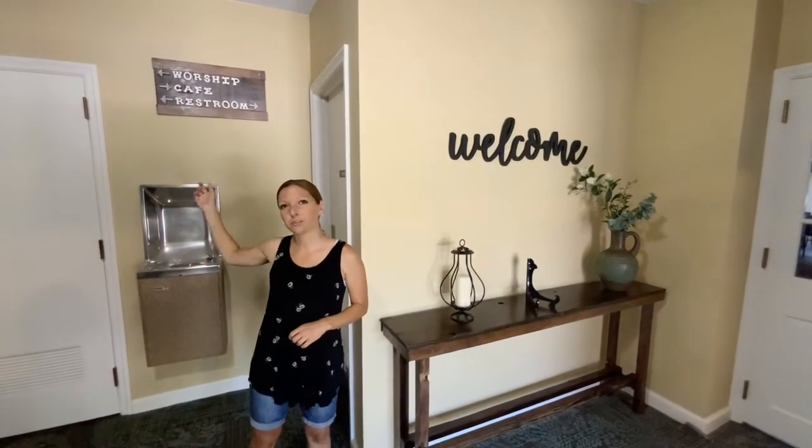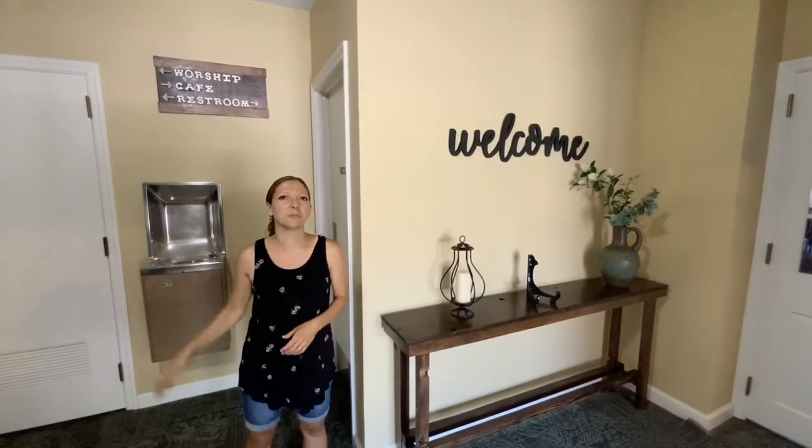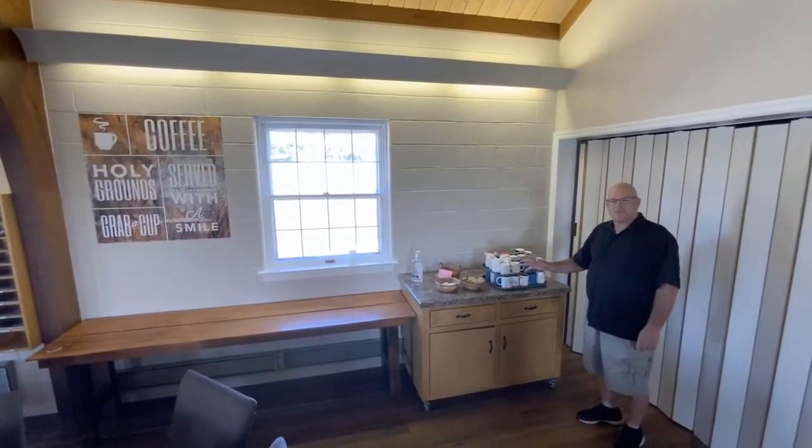There's a sign behind me that will direct people to our area of worship, to the restrooms, and to our happenings. And this here is our new coffee station.